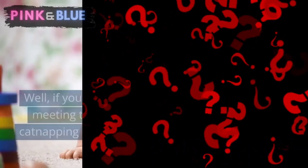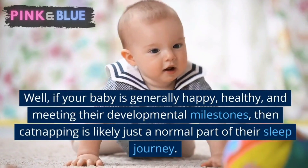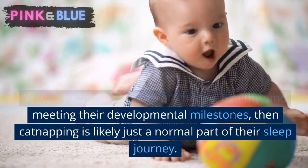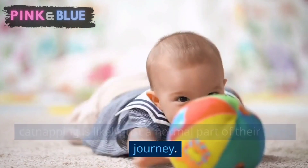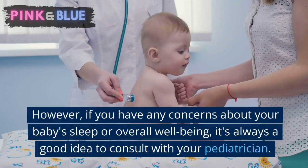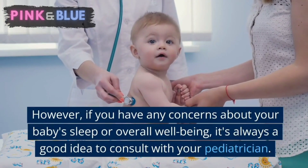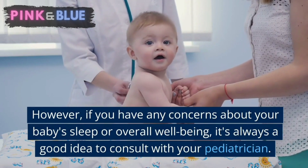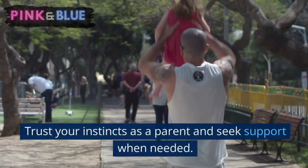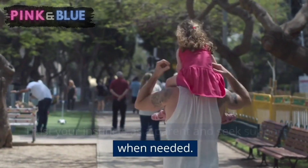So, should you be concerned about cat napping? Well, if your baby is generally happy, healthy, and meeting their developmental milestones, then cat napping is likely just a normal part of their sleep journey. However, if you have any concerns about your baby's sleep or overall well-being, it's always a good idea to consult with your pediatrician. Trust your instincts as a parent and seek support when needed.